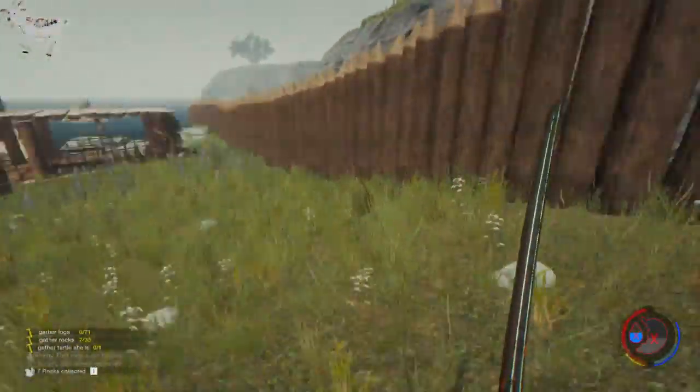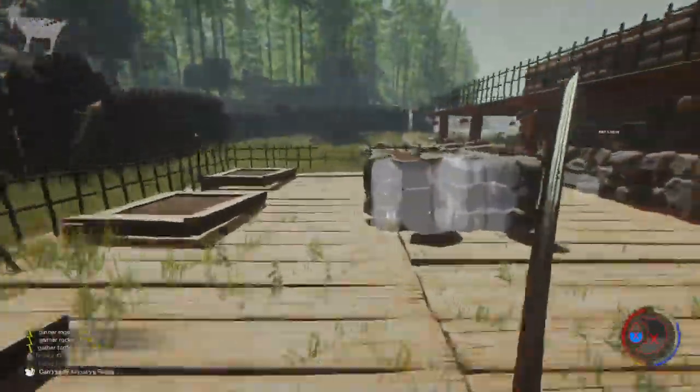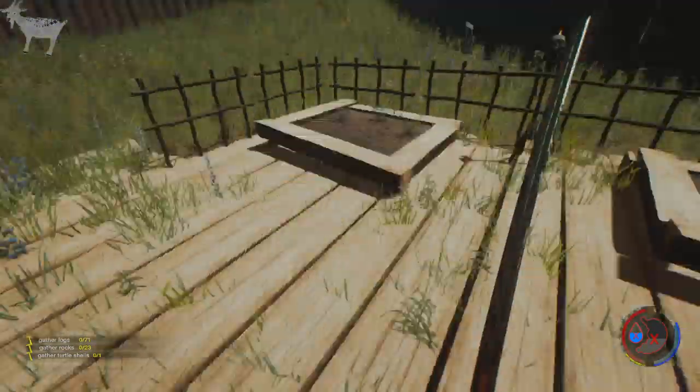I'm going to have to skin it though — damn it. Oh well, at least we've got plenty of meat now. How many rocks is that? 24. I've got 10.